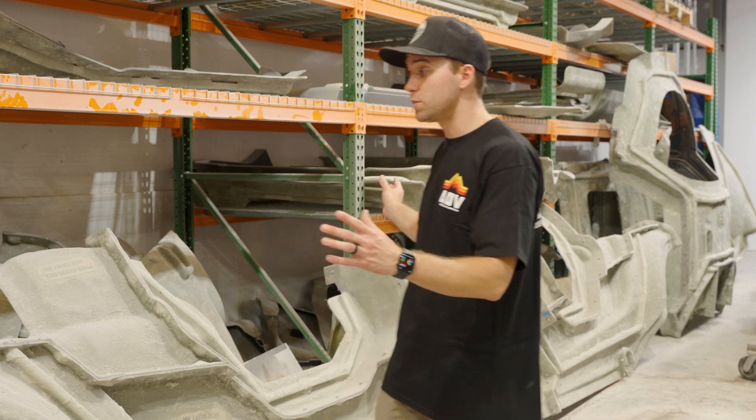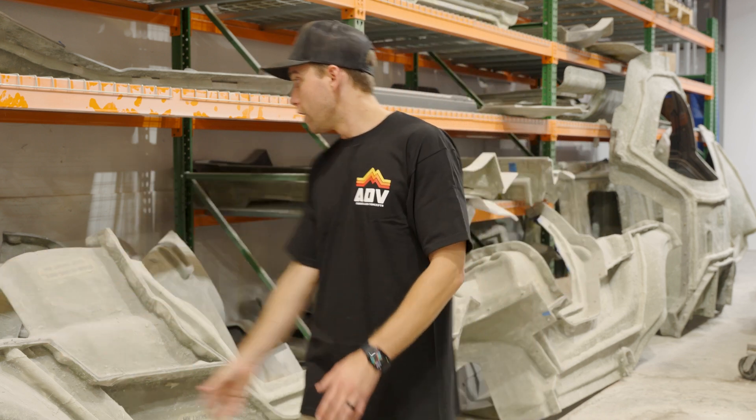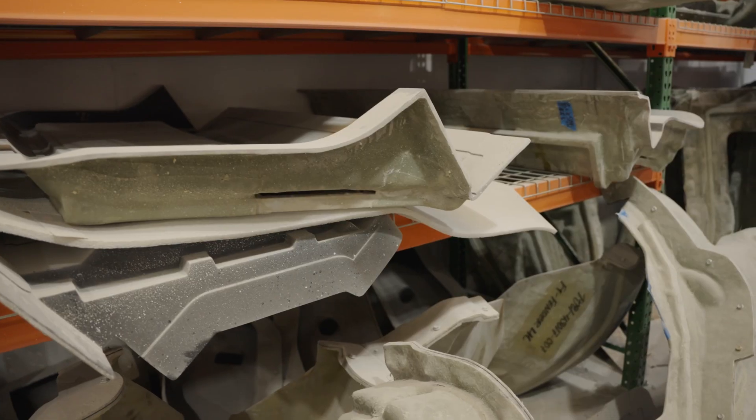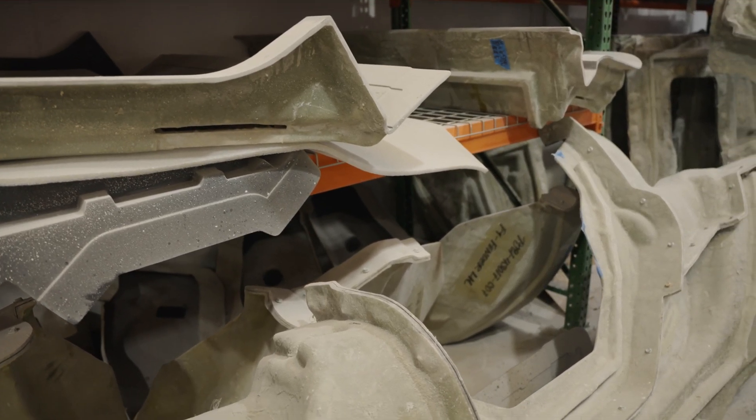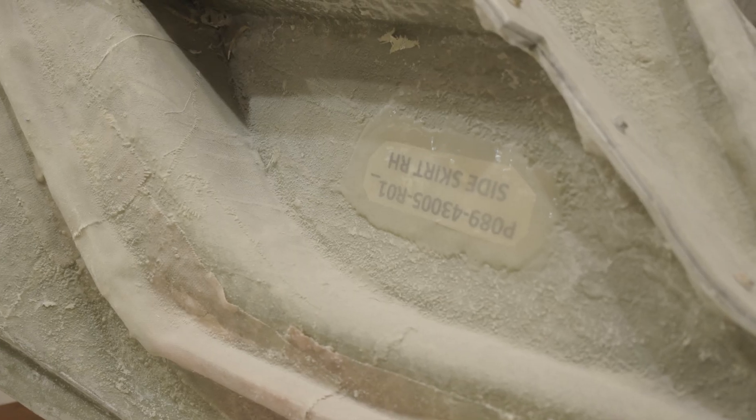There are tons of molds behind me — over 36 to 40 parts. We have molds down here, this entire row, some over here, and more down there as well. They're massive parts, which is a testament to the size we can produce for our clients.